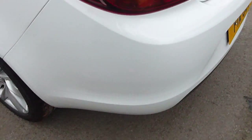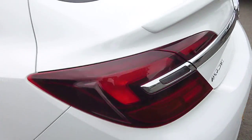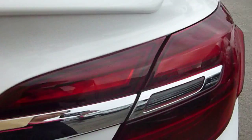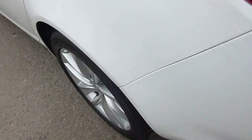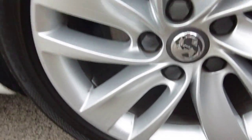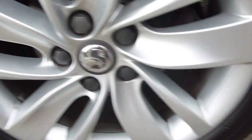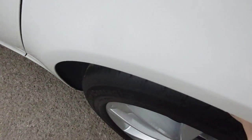Coming round to the nearside now — slight scratch mark there, but the paintwork's in really good condition. Both lights in great condition. To the nearside back alloy — we've got a scratch mark there on the alloy on the inside, but there are no scuffs around the edges where it's been caught. So that alloy's in really good condition. We've got a tread depth of about 5mm on that one, which is great.